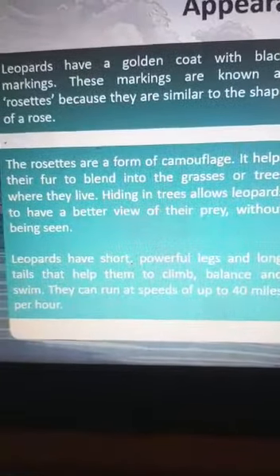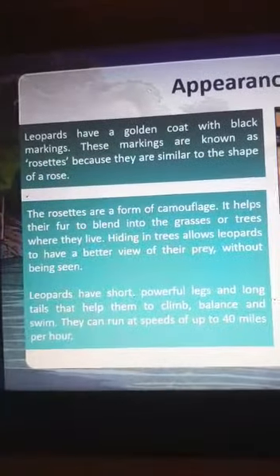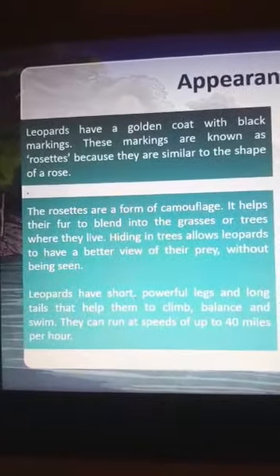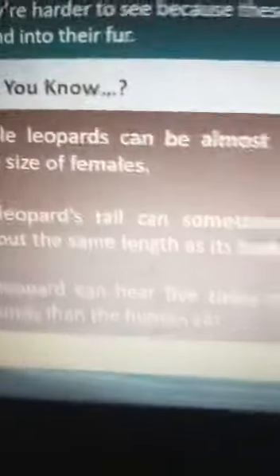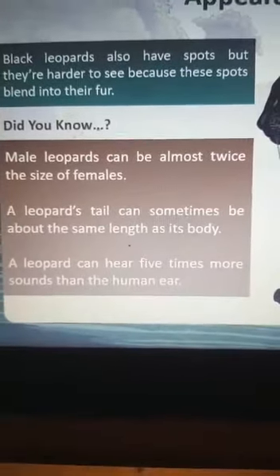Hiding in trees allows leopards to have a better view of their prey without being seen. Leopards have short, powerful legs and a long tail that helps them balance and swim. They can run up to a speed of 40 miles per hour. Black leopards have spots too, but they are very hard to see because the spots blend into the fur.